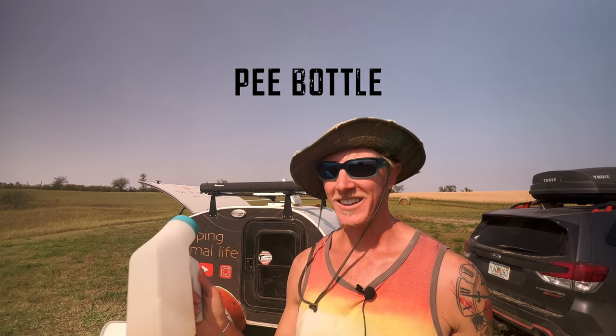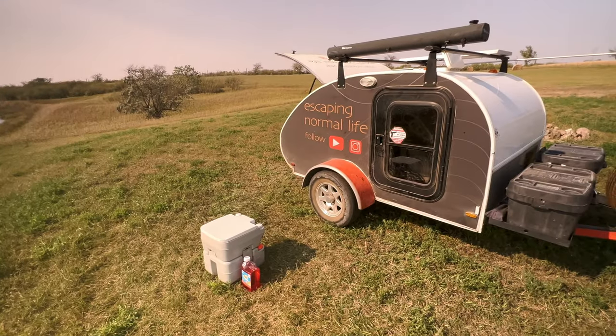One's a pee bottle. I'm not going to explain how this works — it's a pee bottle, pretty self-explanatory. What I like most about it is it's so small I can keep it in the teardrop. In the mornings, right when I wake up and need to pee, I don't have to get dressed and go outside. I can just pee in this and empty it whenever I get a chance.